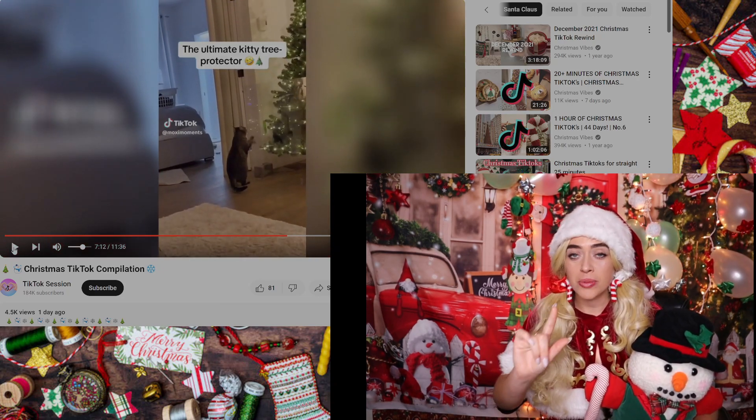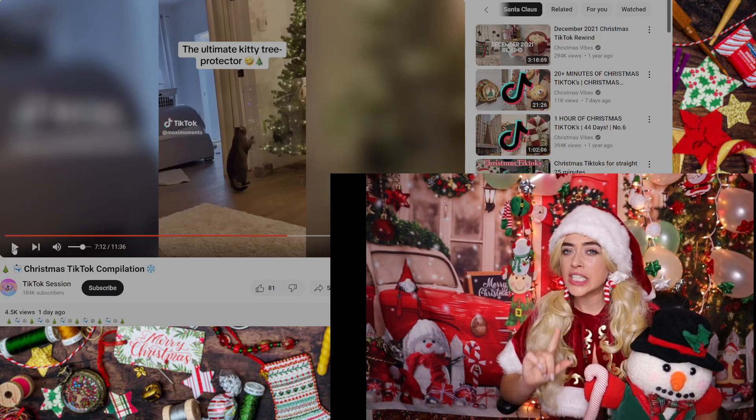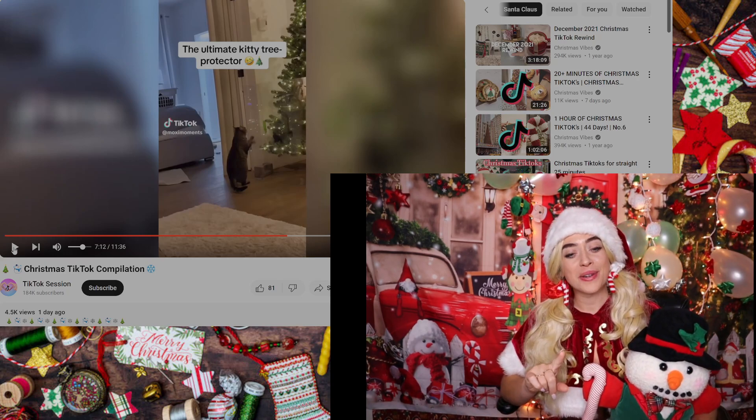That is adorable — these would be such cute decorations. But I feel like she made that look a lot easier than what it would actually be.